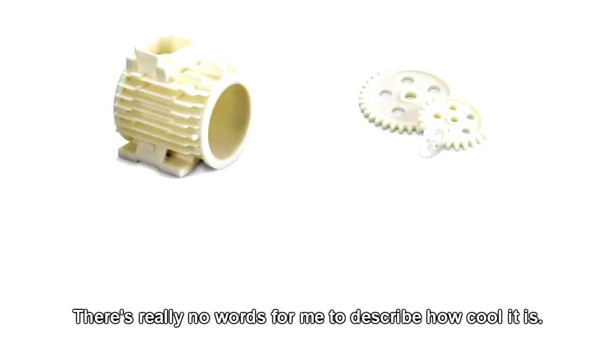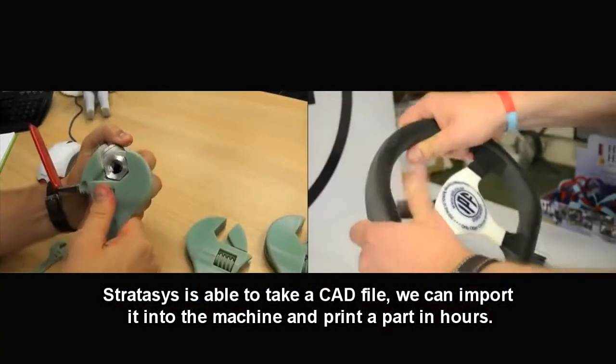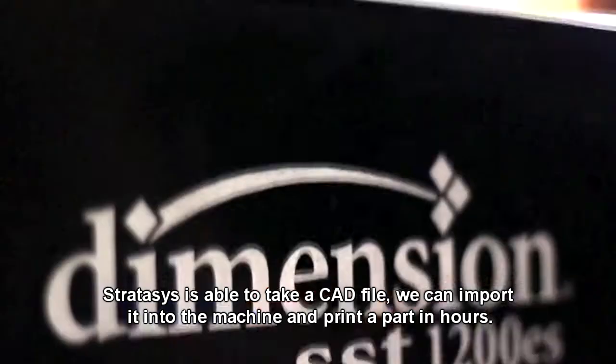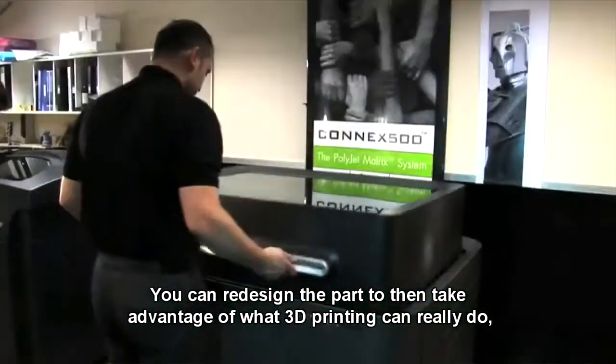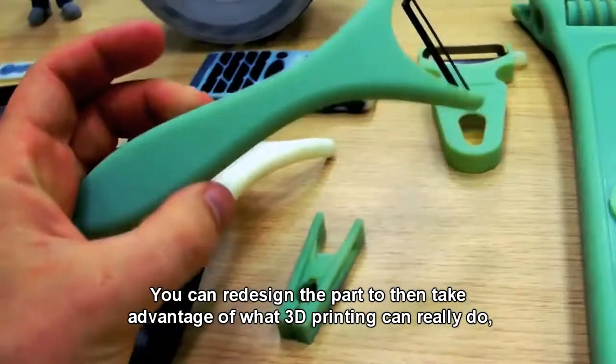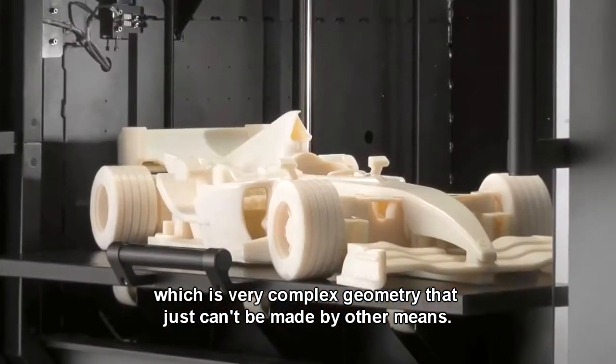There's really no words for me to describe how cool it is. Stratasys is able to take a CAD file and import it into the machine and print a part in hours. You can redesign the part to take advantage of what 3D printing can really do, which is very complex geometries that just can't be made by any other means.